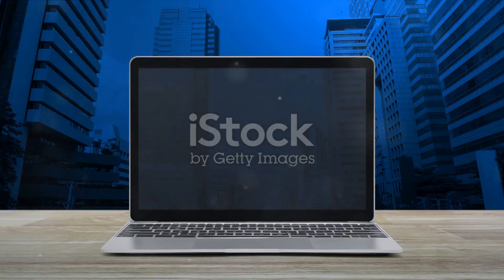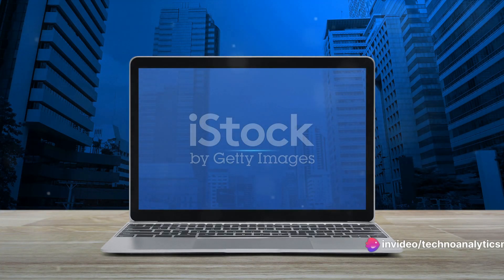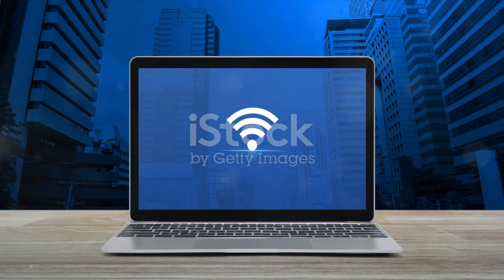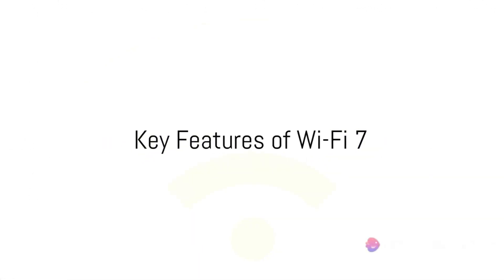Wi-Fi 7, also known as IEEE 802.11be, is the upcoming star in the realm of wireless connectivity. It's not just an upgrade — it's a game changer, a leap into the future of seamless and lightning-fast Internet.